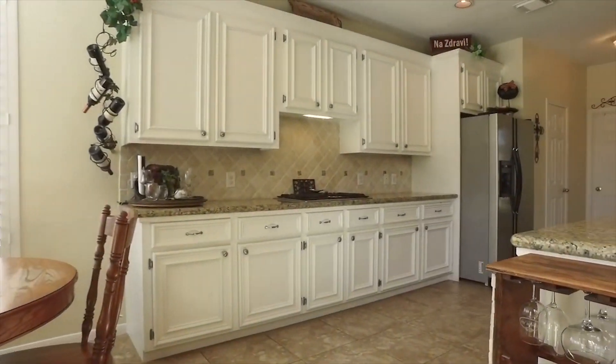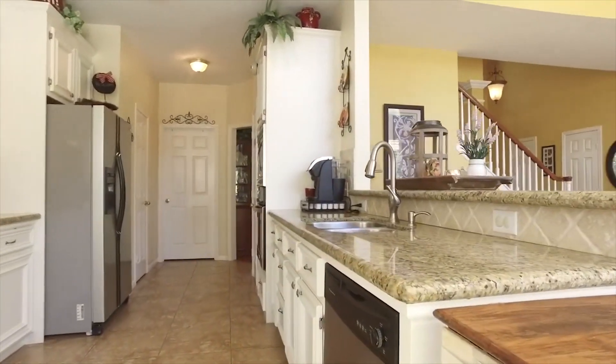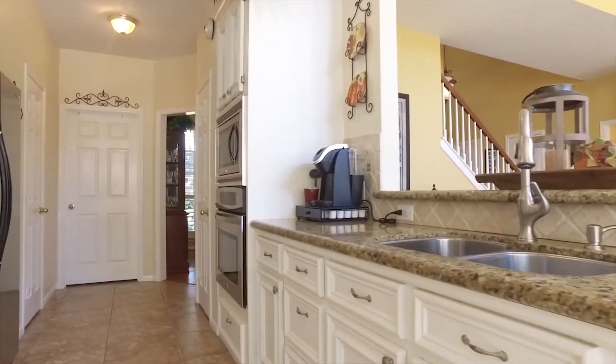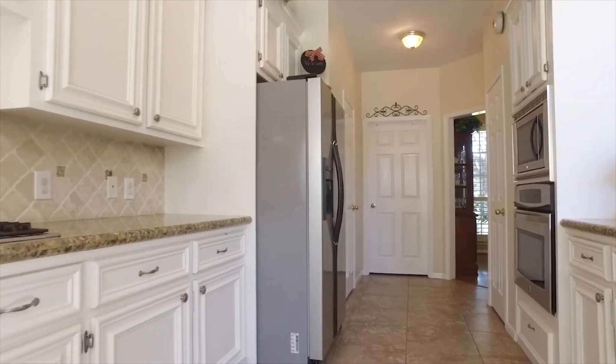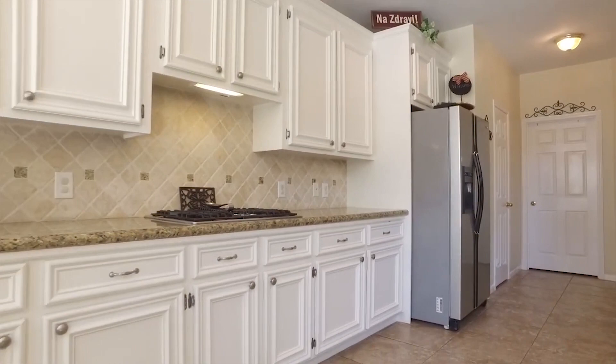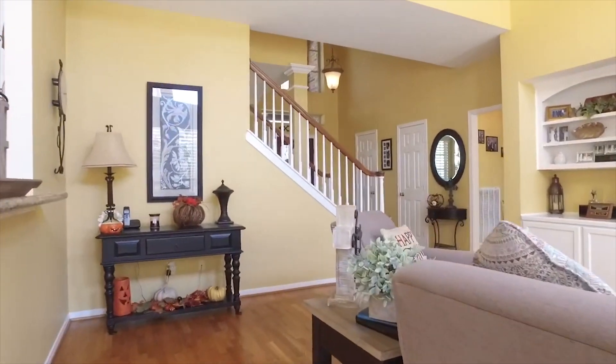The kitchen has crisp white cabinets. This immaculate home in Cinco Ranch, North Lake Village has easy access to 99 and I-10. Stainless steel appliances, granite countertops, freshly painted white cabinets, a breakfast area, hardwood floors throughout the downstairs and stairway, and of course ceramic tile in the kitchen.